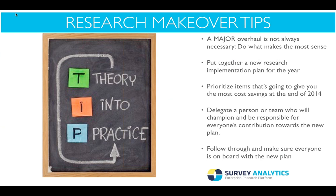The next tip is to dedicate a person or team who will champion and be responsible for everyone's contribution towards the new plan. A new market research plan is only as good as the people who are going to execute it. Great ideas are always going to be great ideas, but they won't become reality without the right people pushing behind them. And of course, the last one is to follow through and make sure everyone is on board with the new plan — sell the dream, but also make it a reality.